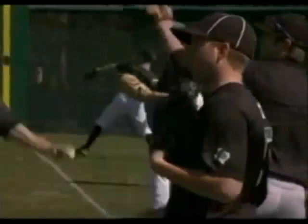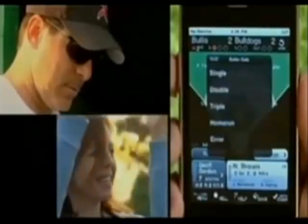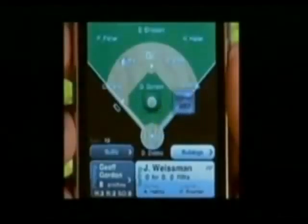Southlake Carroll is a third of the way through the regular season. And just seconds after one of the Dragons gets a hit, their parents and grandparents can now read about it on their phones and computers.